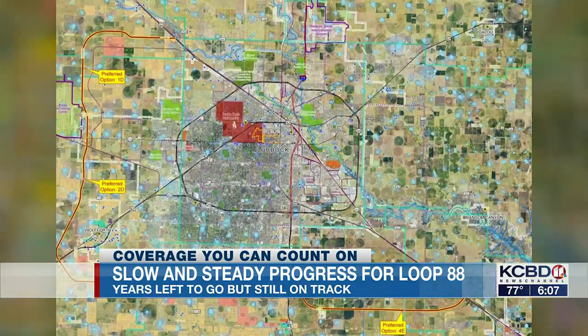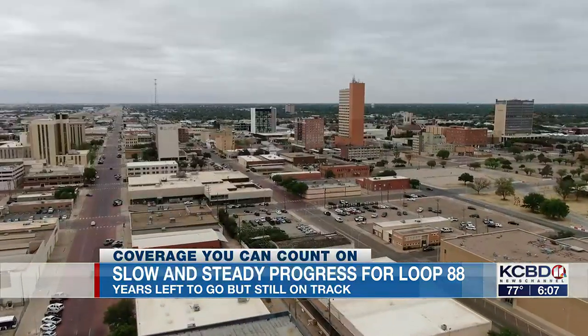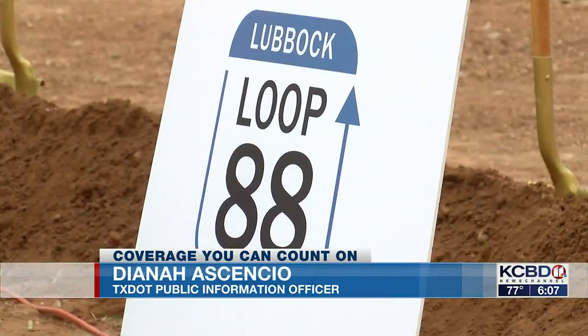Loop 88 was an idea for over a decade. Diana Asensio from TxDOT says Lubbock has always been ahead of the transportation curve, and the new loop is proof of that. This is just going to offer another avenue for citizens to use in an area that has been growing by leaps and bounds over the last few years.